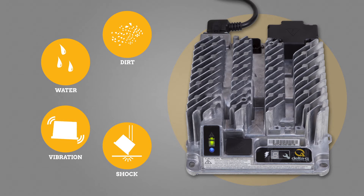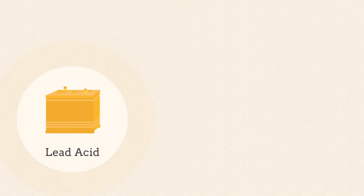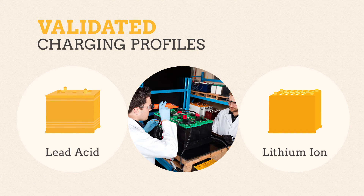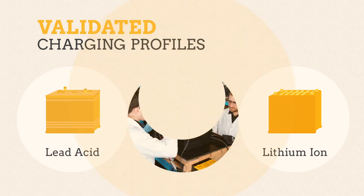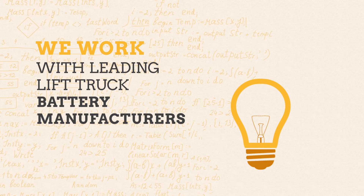The IC650 Charger can precisely charge all types of lead-acid and lithium-ion batteries using charging profiles validated in our battery lab. We work with the leading lift truck battery manufacturers to develop charging algorithms.